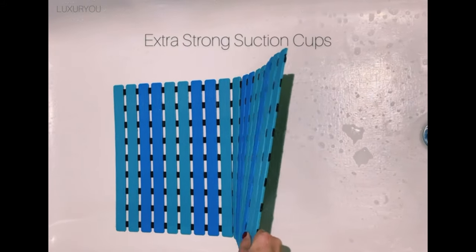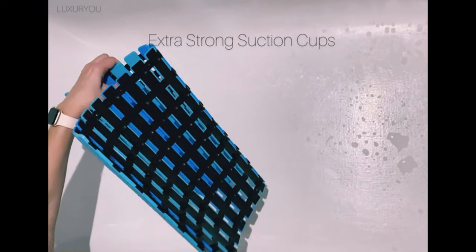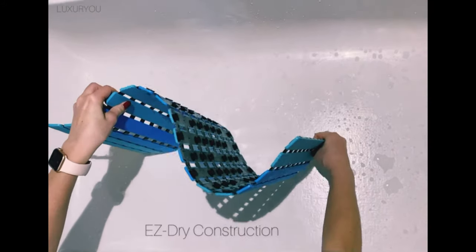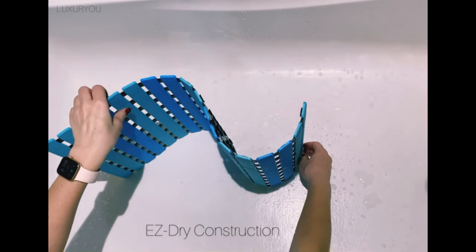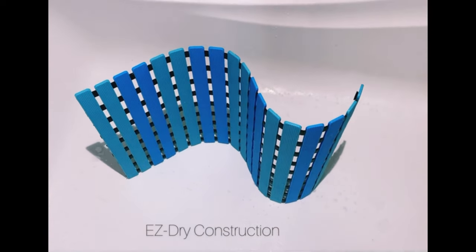Made of non-toxic, smell-free materials, the Luxury U Bathtub Mat is absolutely safe for residential and commercial use. It's BPA, latex, phthalate, and PVC-free, which makes this tub liner the most eco-friendly option on the market.